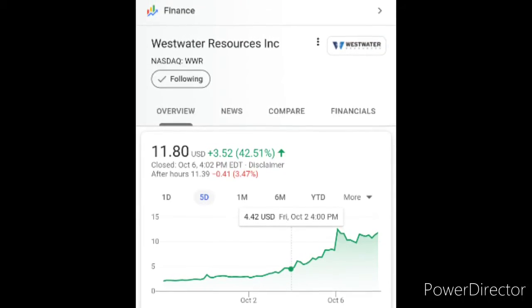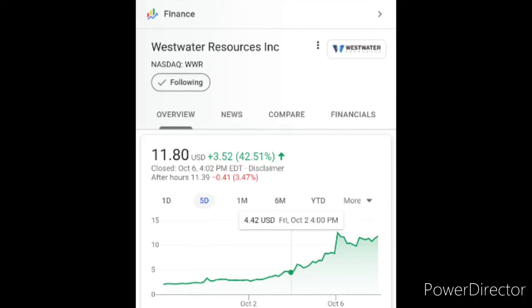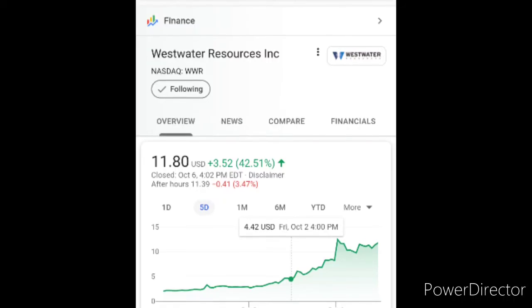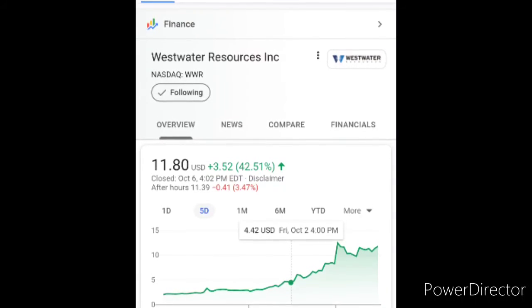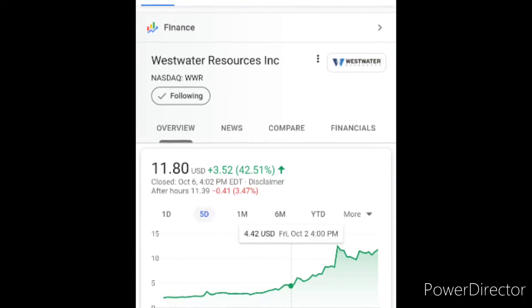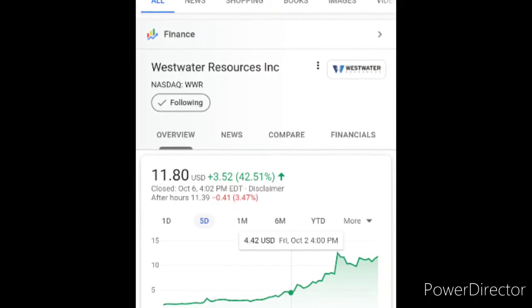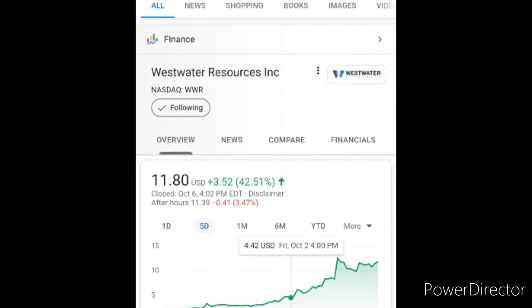These type of shares are what I call risk factor shares — you make the money fast, but you also want to sell at its peak. Why? Because this stock will drop. Right now I think it's at seven dollars, it's going down. You can check it again.